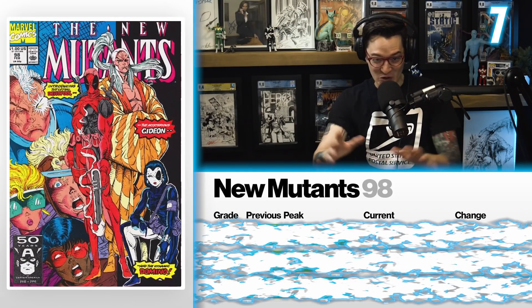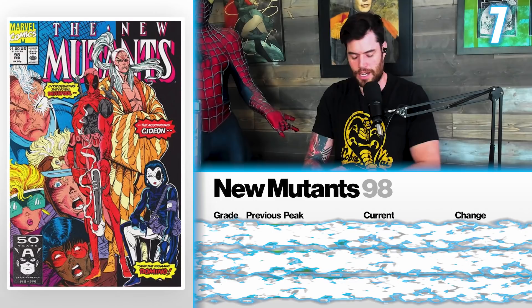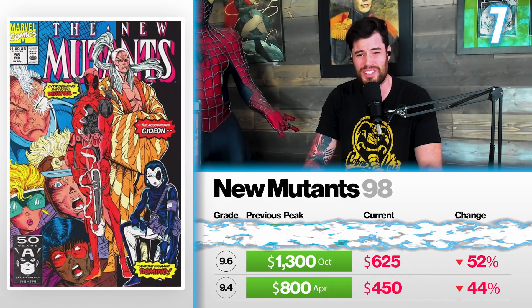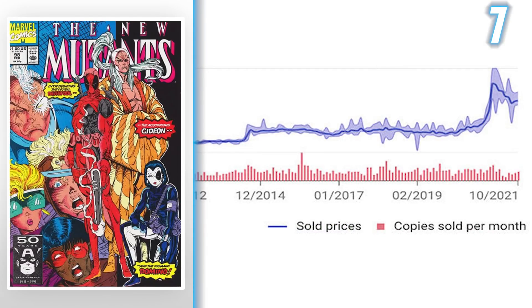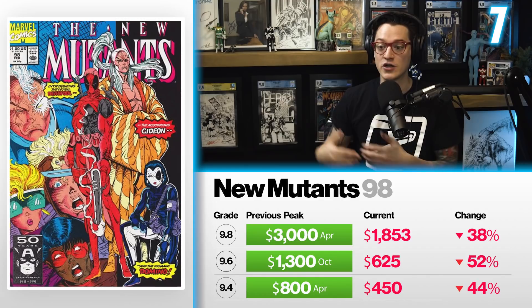Looking at the list at number 7, we have New Mutants 98, the first appearance of Deadpool. This book has been so volatile over the year, whether it be the newsstand, direct market copy, or the Mark Jeweler. A 9.4 back in April had a record price of $800 — now it sells for $450, a 44% drop. A 9.6 back in October had a record price of $1,300 — now it sells for $625, a 52% drop. And a 9.8 back in April had a peak price of $3,000 — now it sells for $1,853, a 38% drop. The dark purple line on the graph is the average pricing, and the light purple shows all the peaks and lows. The 9.8s we're referring to are direct market sales — the $3,000 market is what we'd expect a newsstand to go for in today's market.